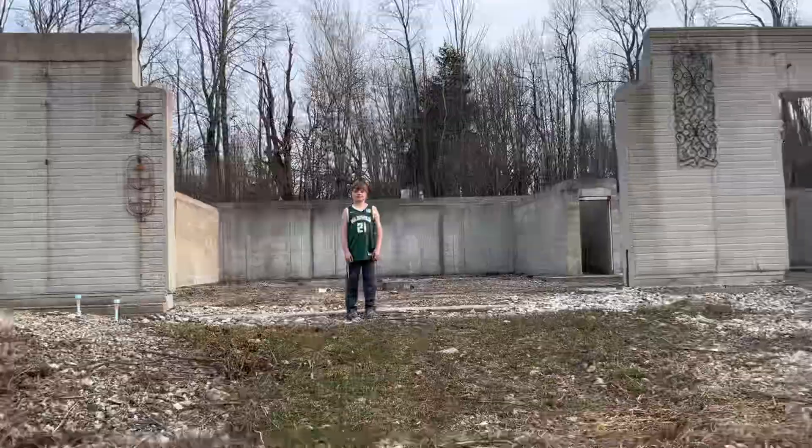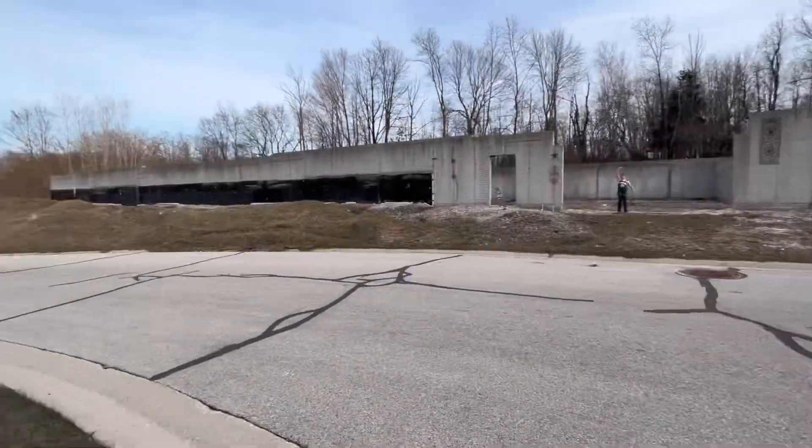Today we are going to be exploring this whole abandoned building — a condo. It was gonna be a condo, now it's not anymore. Hey guys, what's going on? Today we're gonna explore an abandoned thing.